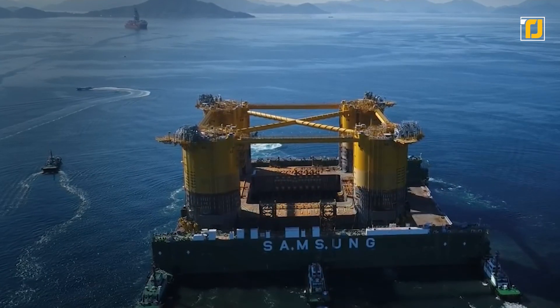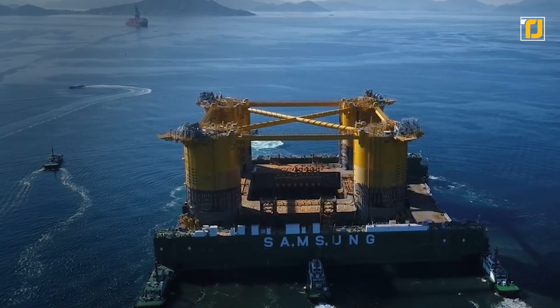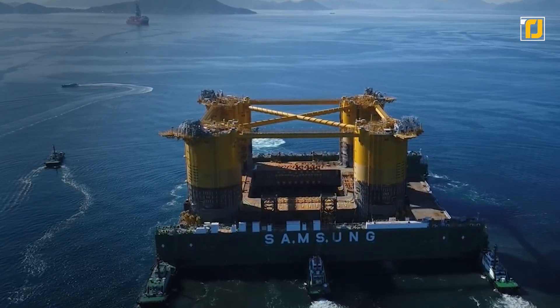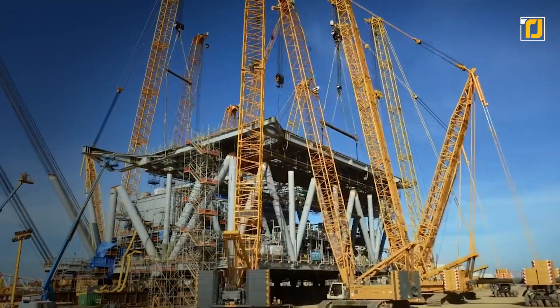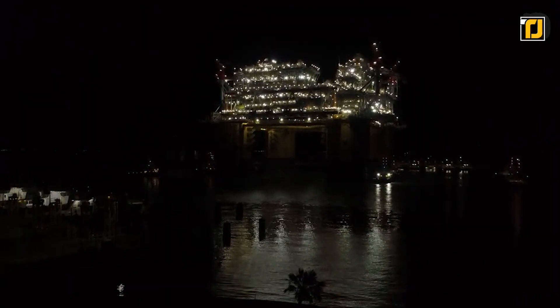You'd think it'd be impossible for an incredibly massive skyscraper to float in the sea, but it's actually not. We are here to show you some of the most insane ocean constructions humans have come up with over the years, so make sure you stick around to the very end to not miss out.